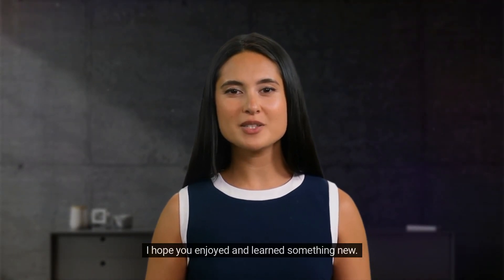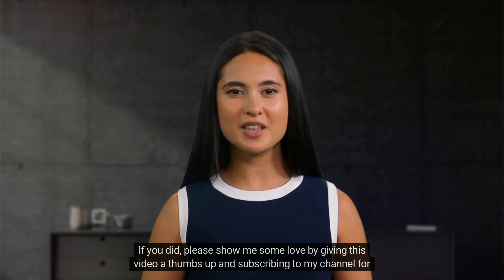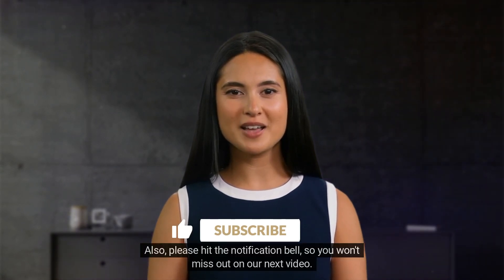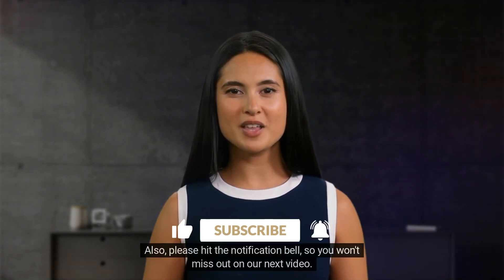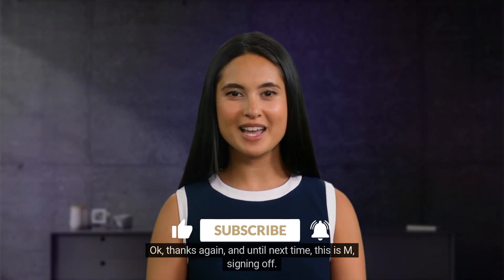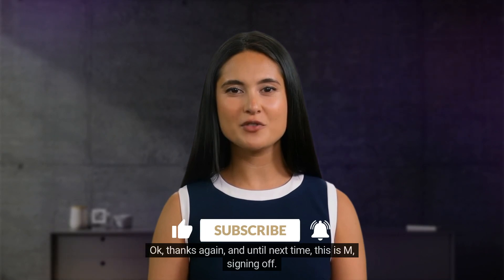Thanks so much for watching. I hope you enjoyed and learned something new. If you did, please show me some love by giving this video a thumbs up and subscribing to my channel for more videos like this. Also, please hit the notification bell so you won't miss out on our next video. Thanks again, and until next time, this is Em signing off.